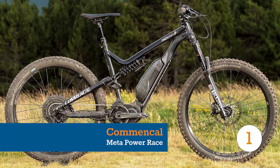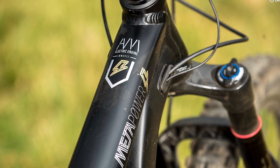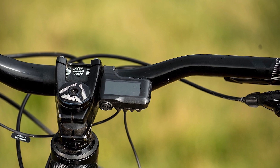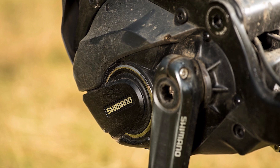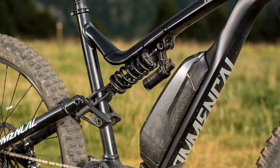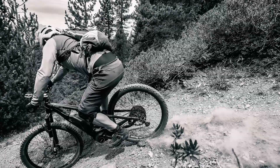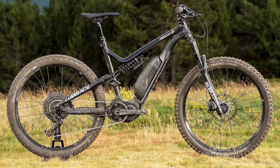The Comensal Meta Power impressed us no end when we travelled over to the small mountainous country of Andorra earlier this summer. Non-powered versions of the Meta V4.2 have either won or performed highly in our Trail and Enduro Bike of the Year tests in recent years. With Comensal utilising our favourite motor, Shimano Steps M8000, it was no surprise that this bike performs at the highest level. Burly suspension, wheels and tyres give supreme levels of confidence on gnarly descents, plus sublime traction on the way back up. Add in long slack geometry and we immediately felt at home on this big mountain focused rig.